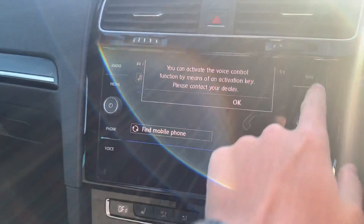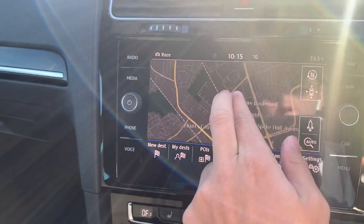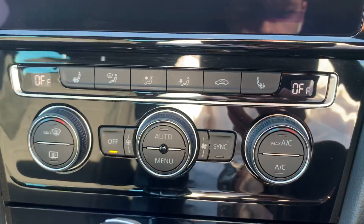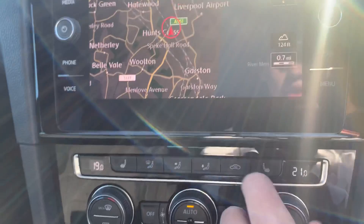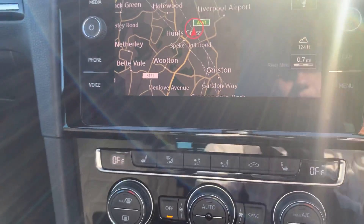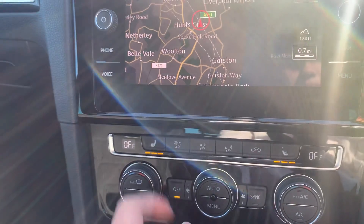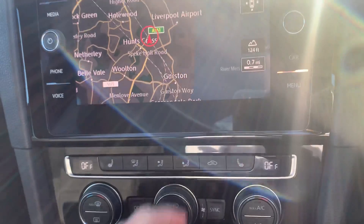This vehicle does come fitted with app connect and navigation, which you can see just here — we are located in Speke in Liverpool, not too far from Liverpool Airport. You can see we've got your full climate control functions with individual controls either side — you can have 19 degrees on one side and a separate setting on the driver's side. You do have air conditioning and front heated seats on both sides, with three different levels of heating.